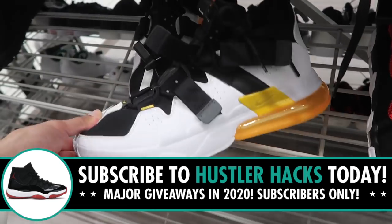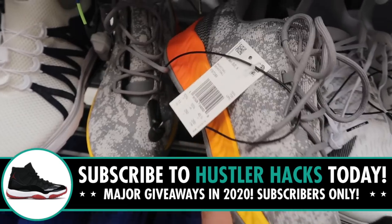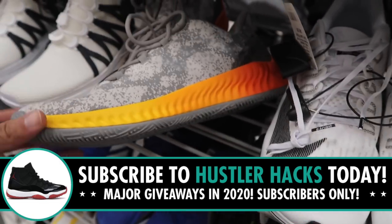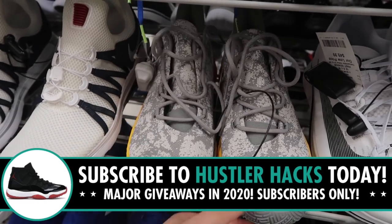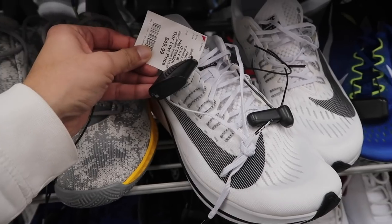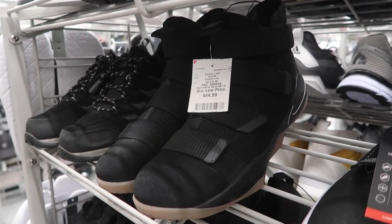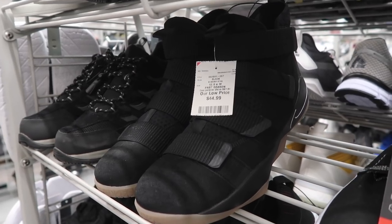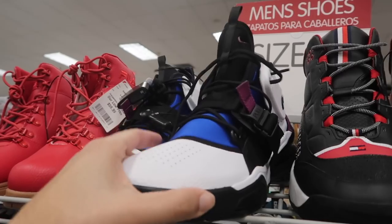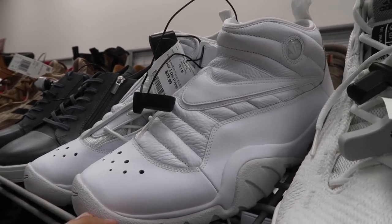Next to it, Two Seventies size thirteen, sixty bucks. And Harden BE-X — I don't know if we've seen that before — sunset gradient on the midsole, forty dollars, size eleven, comparable value one-ten. Next to it, Zoom Fly white and black, fifty dollars, size twelve and a half. LeBron Soldiers black with gum bottoms, forty-five dollars, size twelve and a half. Air Force Two Seventy, sixty bucks, size twelve.